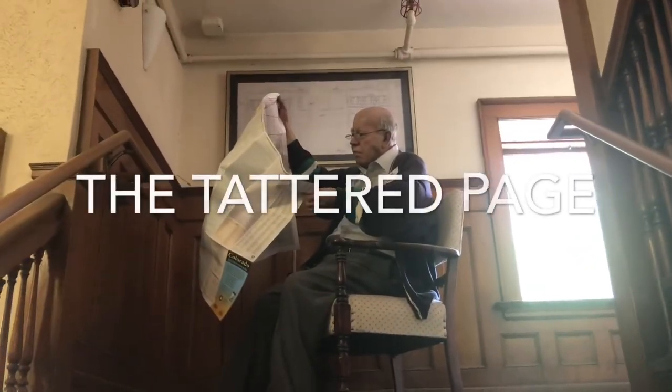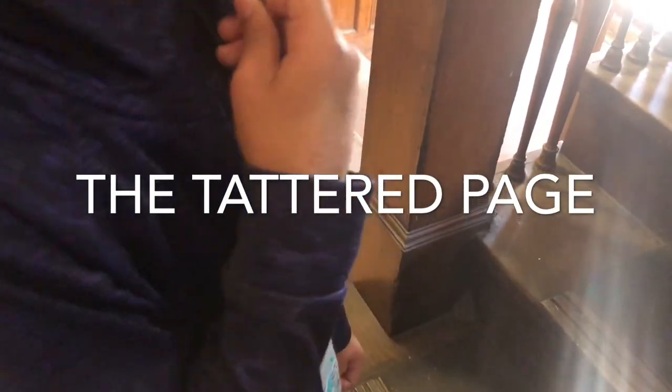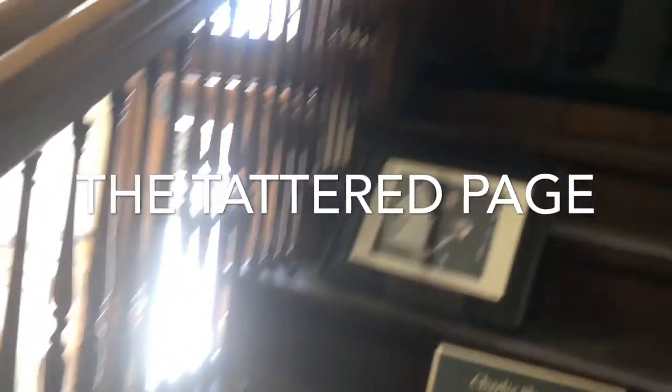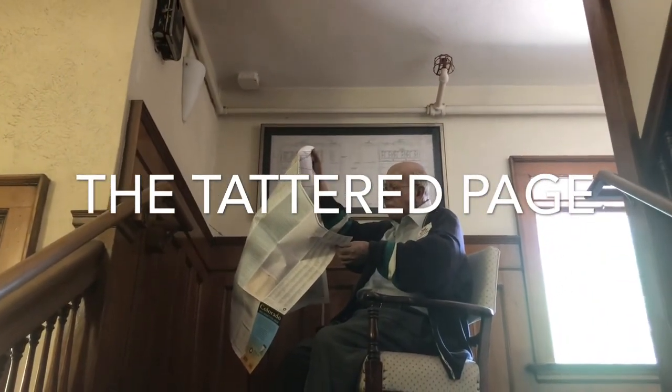He looks so real. What do you think? Wow, he looks so scary. He looks kind of scary to me. Whoa. He looks like he's like a moon.